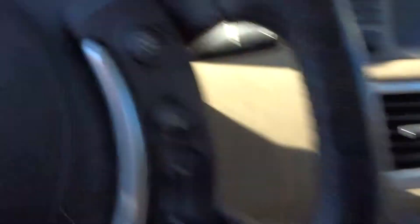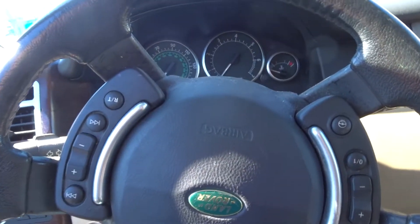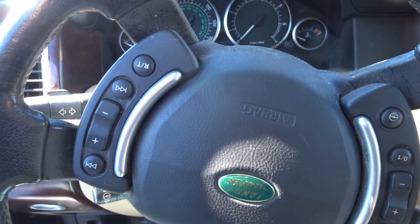It does have a sunroof track and motor. If you need any parts off this 03 Land Rover, it does have a heated wheel. Give the sales guys a call. Have a great day.